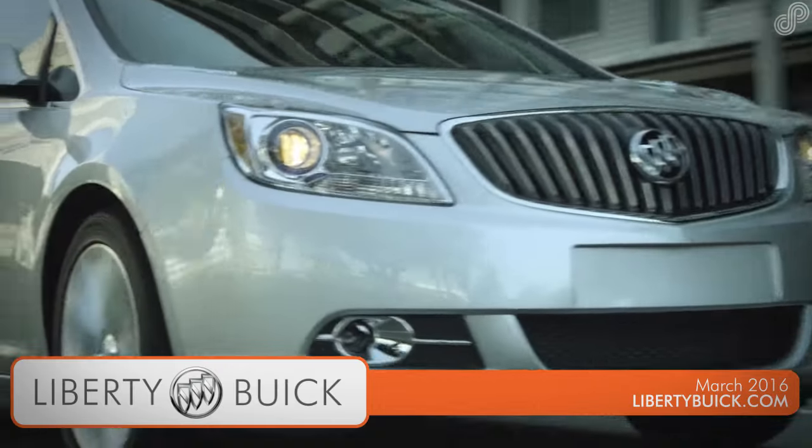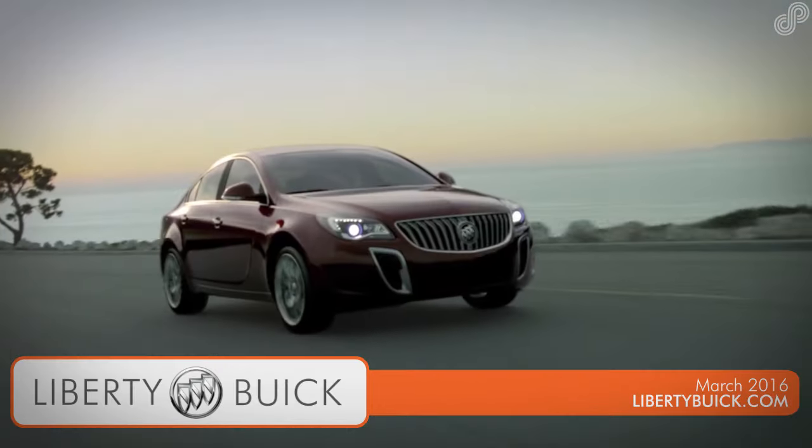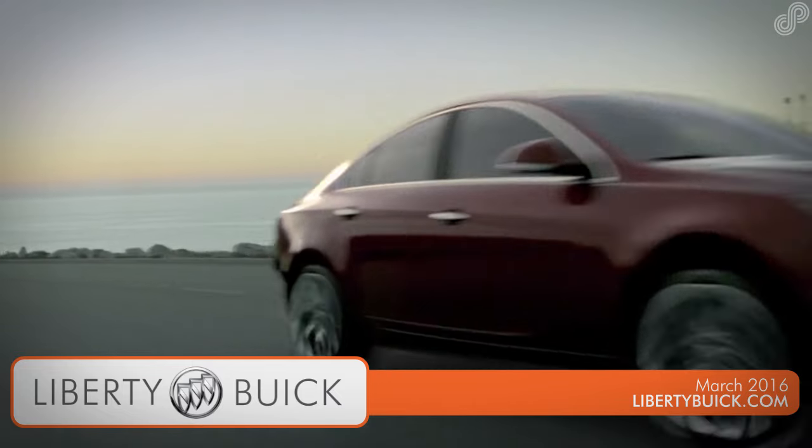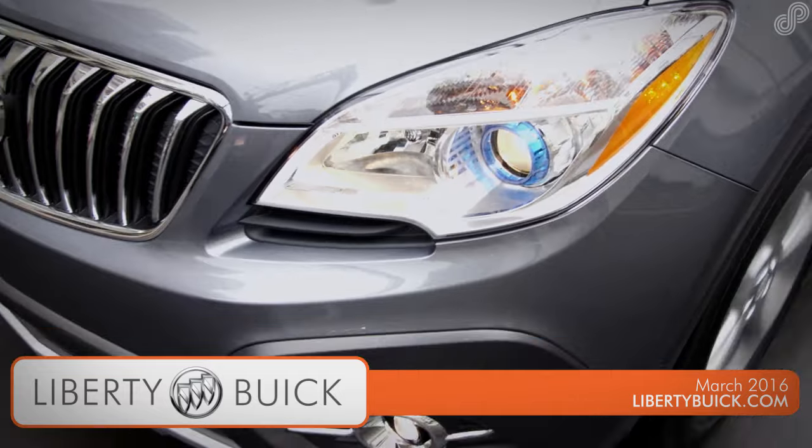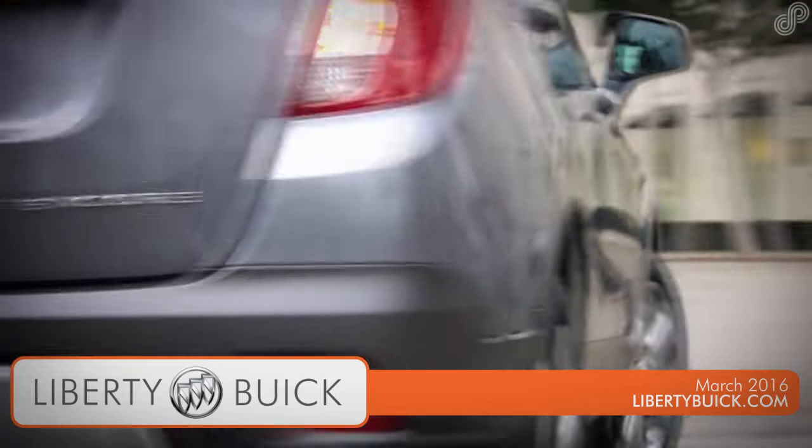Stop in for a test drive or view all current offers at LibertyBuick.com. Nobody but nobody beats a Liberty Buick deal. Buy from the best — Liberty Buick, dealer of the year for the past 14 consecutive years.